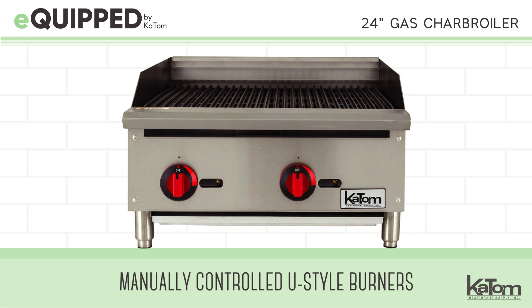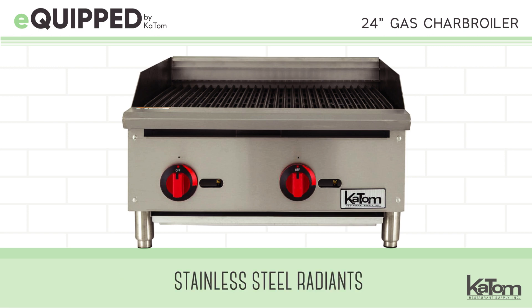It has two manually controlled U-style burners and stainless steel radiance to provide consistent heating throughout the cooking surface.